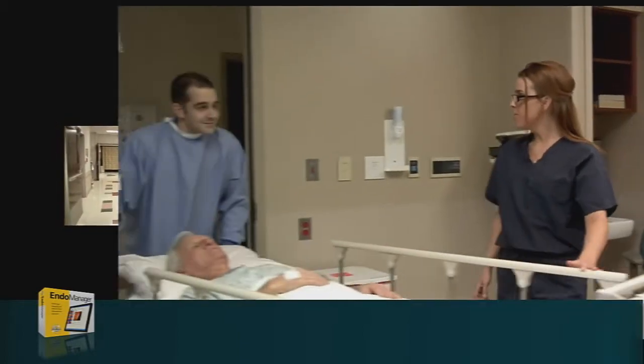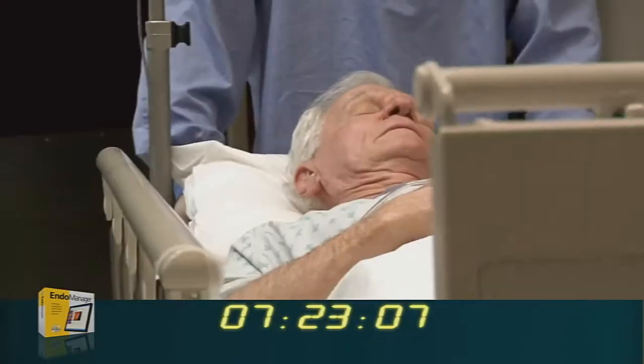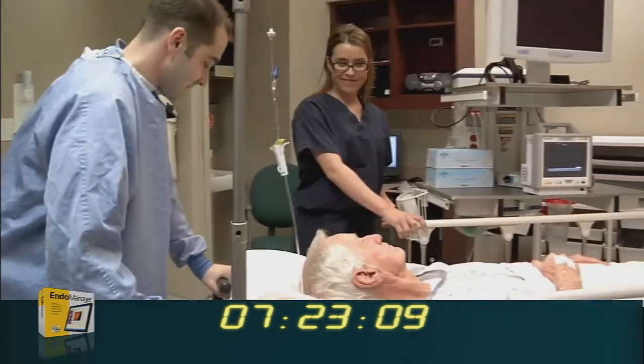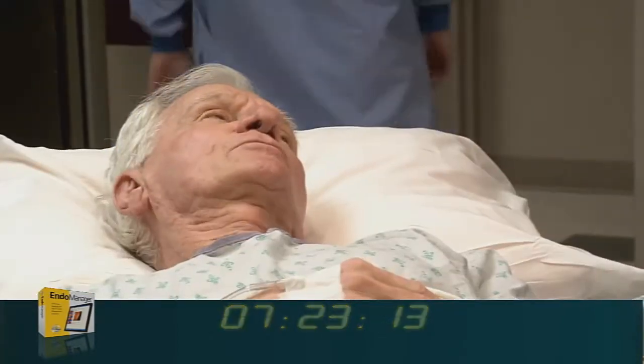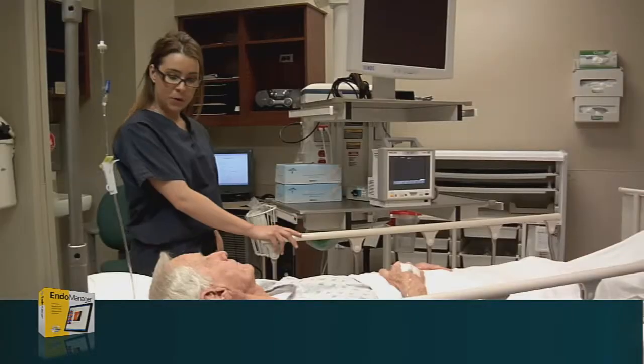Is this Mr. Hall? Yes, it is. Mr. Hall, this is Lisa — she'll be helping with your procedure today. How are we doing today? So far, so good. Excellent. Are you comfortable? I'm fine. The doctor will be in in just a minute.